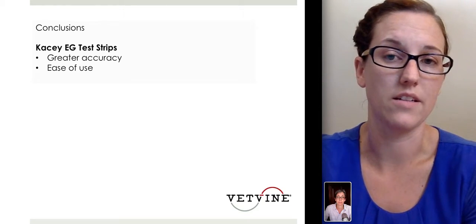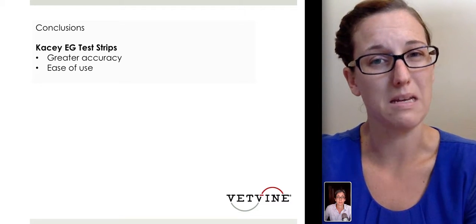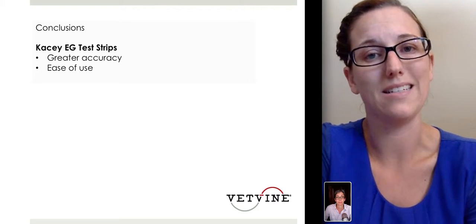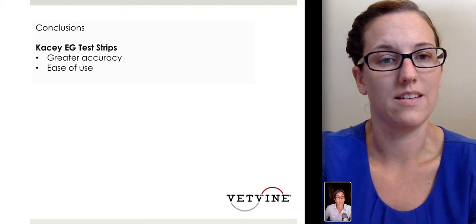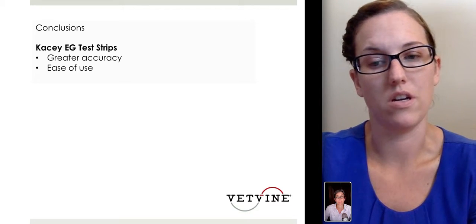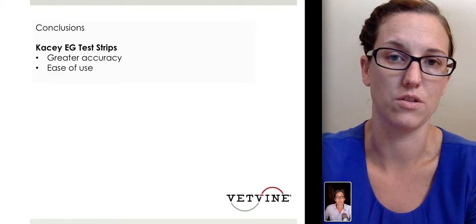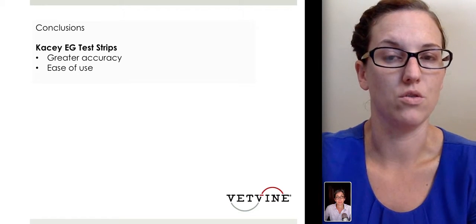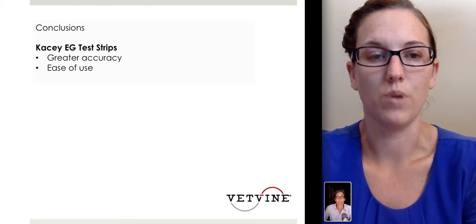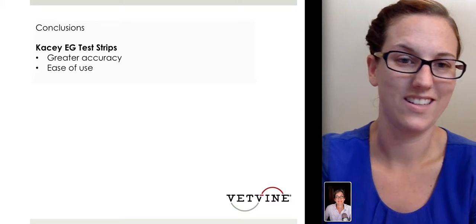The KC strips come in small bottles of five test strips, the shelf life is about a year and a half, and they're very easy to use. The KC ethylene glycol test is literally a test strip, whereas the VETSPEC involves centrifugation and looking at color variation, so it's not surprising there was reader disagreement. We typically use the KC ethylene glycol test, though certainly both could be used in your practice. And that's all this week on Holohan's Hot Topics. Thank you.